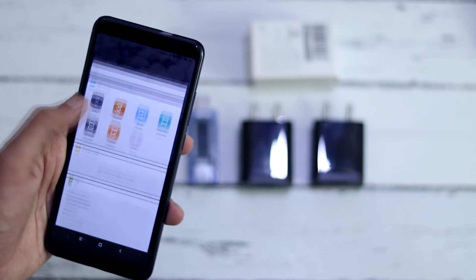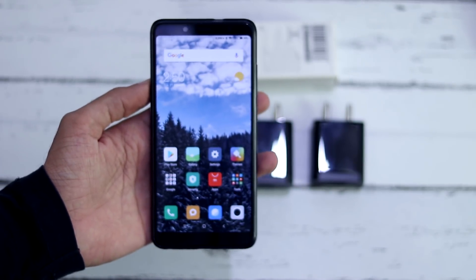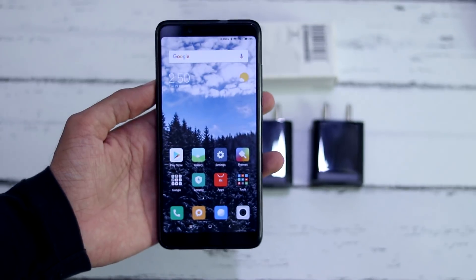Hey guys, welcome back again. This is HK from TechFrapped and here in this video I am going to test the Xiaomi Redmi Note 5 Pro with Xiaomi's official fast charger, and also compare it with the stock charger in terms of voltage and current they draw and the rate at which the phone gets charged. So let's start.